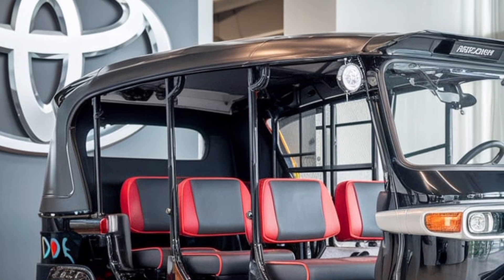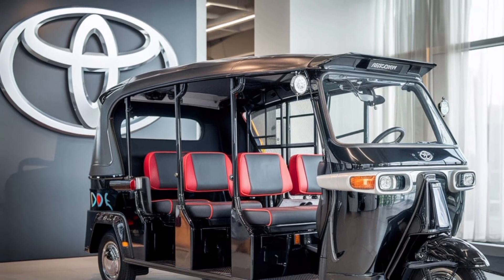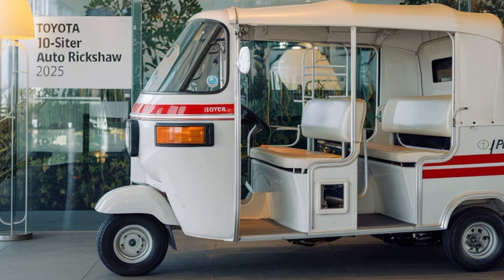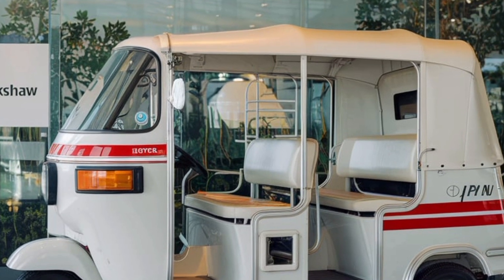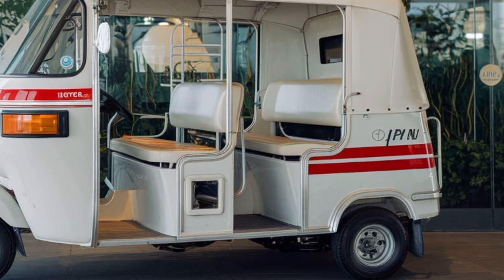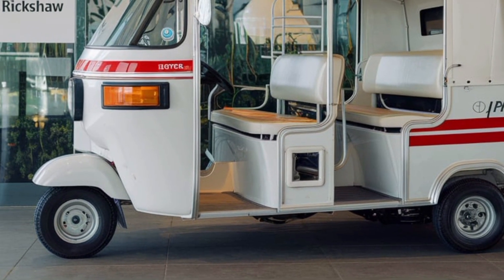In terms of passenger capacity, the JPN 10-seater is a marvel of space optimization. Despite its compact footprint, the vehicle comfortably accommodates 10 passengers, making it an excellent choice for ride-sharing services, public transport, or shuttle operations. The interior design prioritizes passenger comfort, with ergonomic seating that provides adequate support even during longer journeys.